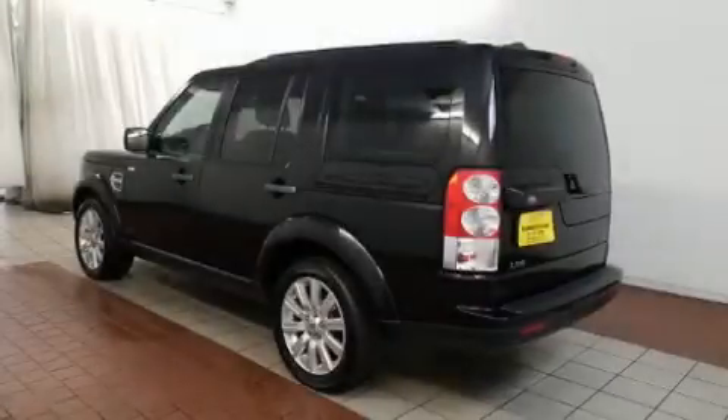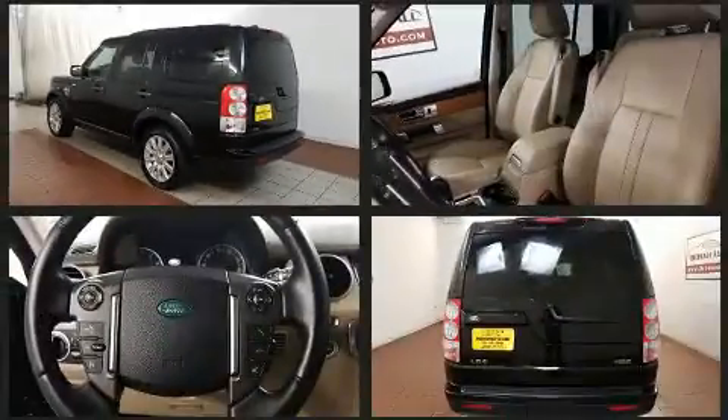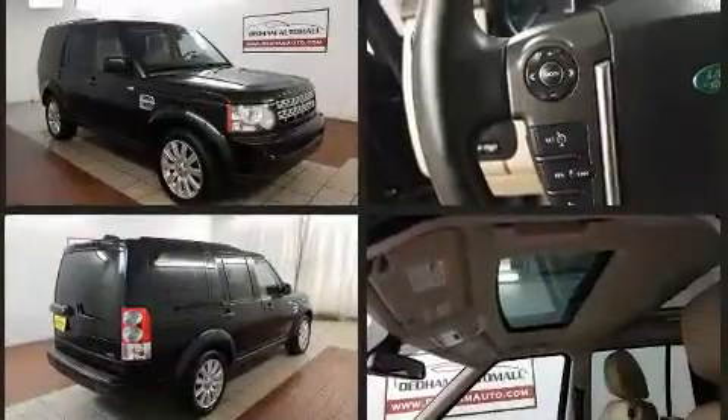Climb inside the 2013 Land Rover LR4. A 5-liter V8 engine pairs with a sophisticated 6-speed automatic transmission, and load-leveling rear suspension maintains a comfortable ride.